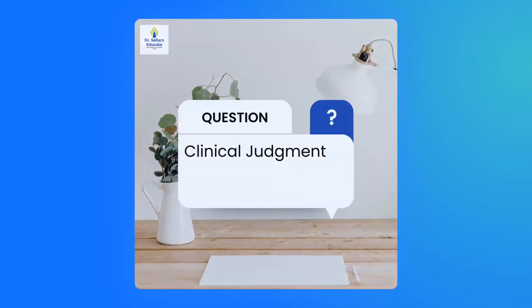So let's take a look at the thought-provoking question. According to constructivist learning theory, which teaching method is most likely to enhance students' development of clinical judgment skills? A — a traditional lecture format, B — interactive case studies, or C — independent reading assignments. Go ahead and write down your thoughts and we'll revisit this at the end.